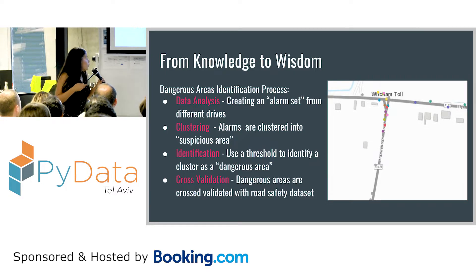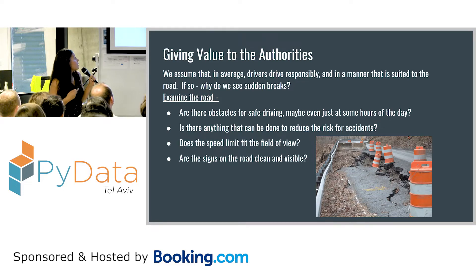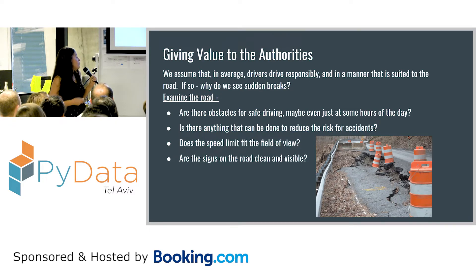We also wanted to validate our results, so we used the UK safety datasets of car accidents — we did this manually, but you can automate it. The assumption is that most drivers on most trips drive responsibly and carefully. So if you have one area with a lot of alarms, probably something happened there. You can go back to the authorities and see — maybe the signs are not visible, maybe there's a problem on the road, maybe there's something we can do to increase safety.